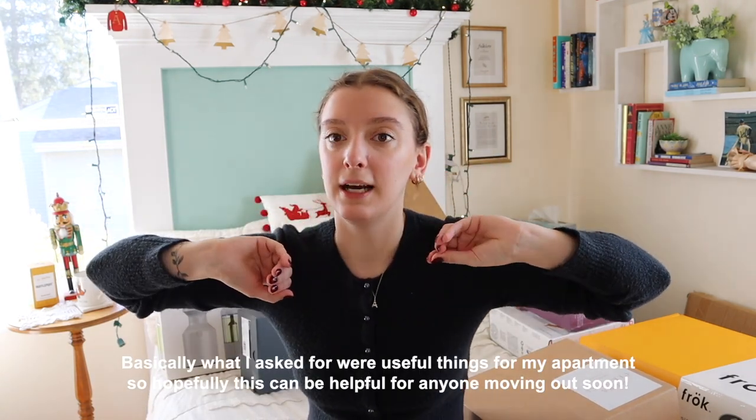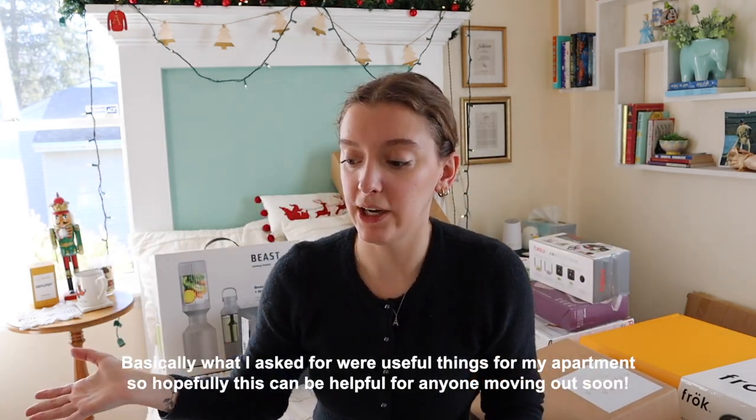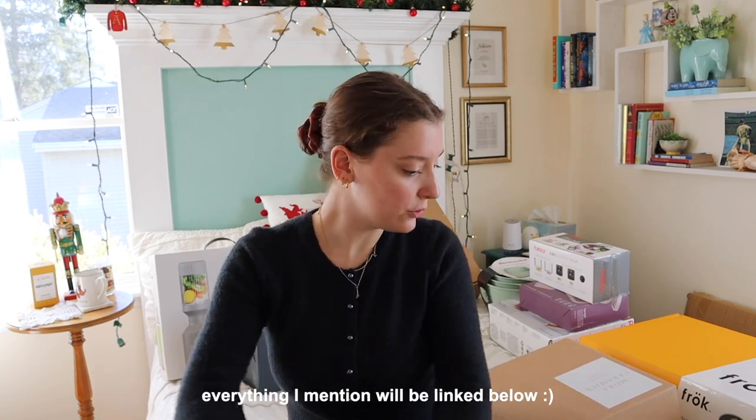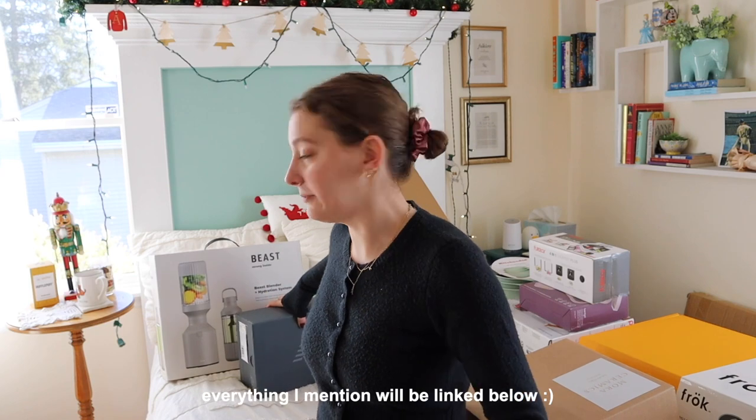I figure I'll just show you a few things that I got. I'm 23 and just moved out in September, so a lot of this stuff is useful things for my apartment. I thought it would be beneficial to show just what I got. Let's start off with something that's not for the apartment.